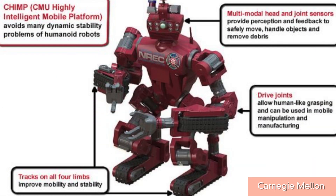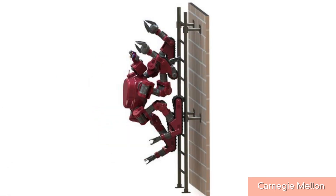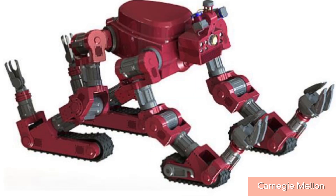There's a human-sized robot that can walk, climb ladders, and handle tough terrain like a tank. Hey guys, I'm Patrick Jones for Buzz60.